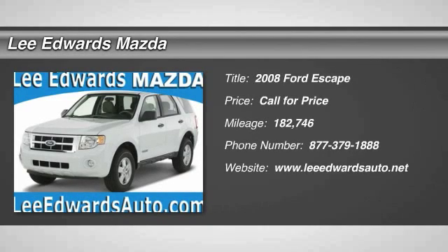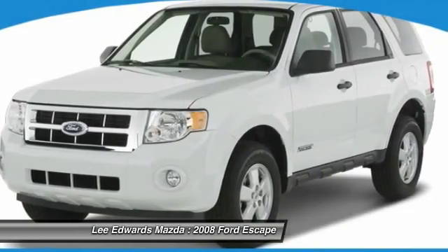The 2008 Ford Escape. Gas engines flex, tow, sip and go with Ford Escape.